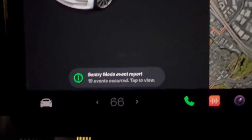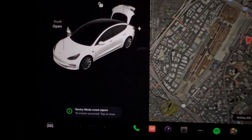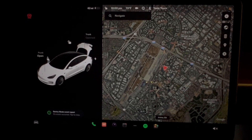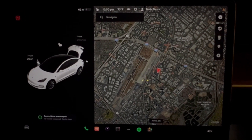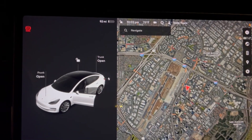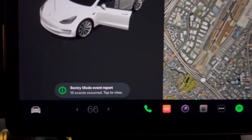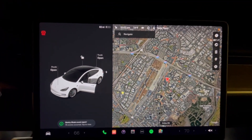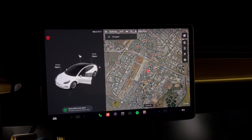We have 15 Sentry Mode events. Hopefully this gives you some idea of what to expect if you leave your vehicle parked outdoors for an extended period of time for a trip — probably not advisable. Try to find covered parking if you have to do it. If we had disabled Sentry Mode, the effect on range wouldn't have been as pronounced, but we wanted the peace of mind of having Sentry Mode active while we were away from our vehicle for so long. I hope this video provided some usefulness to you and I'll catch you on the next one.